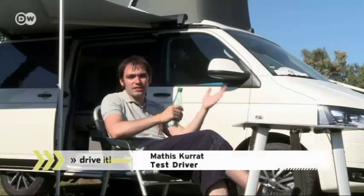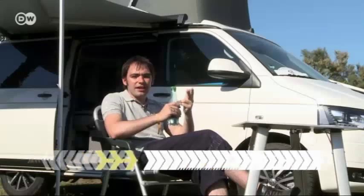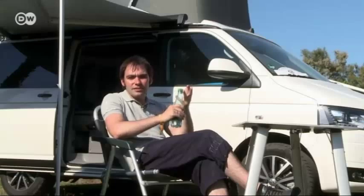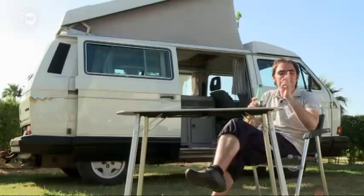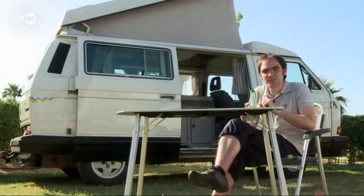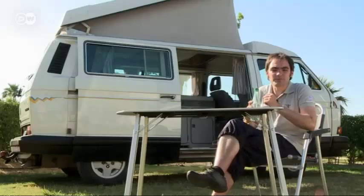Test driver Mattis assumes the VW T5 would outclass the other buses in almost any category — it's faster, more powerful, safer, more comfortable, and takes less fuel. But there's one category where he says the VW T3 California wins hands down, and that's the cult factor.